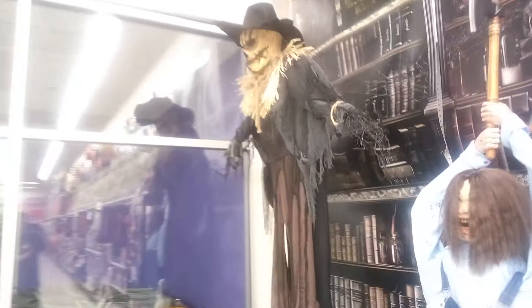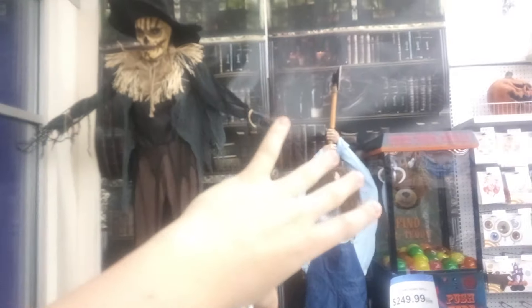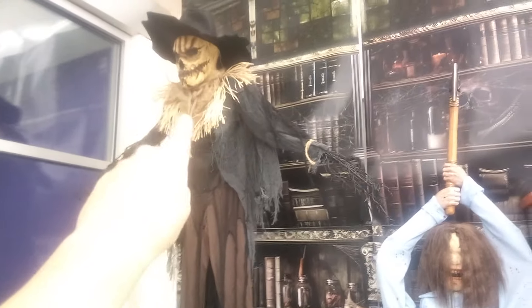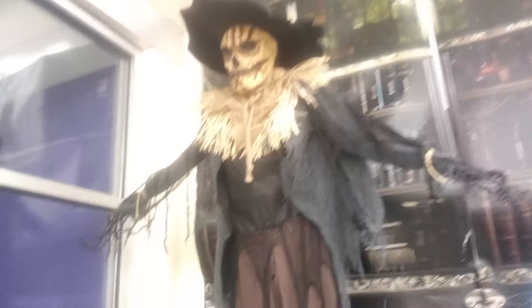Greetings, all my fellow monsters and ghouls out there! This is the Terrors of Halloween, and I'm also deciding I'm gonna do a full video. I also uploaded a YouTube short where I showed some of the animatronics and that very awesome-looking drop-down scarecrow.